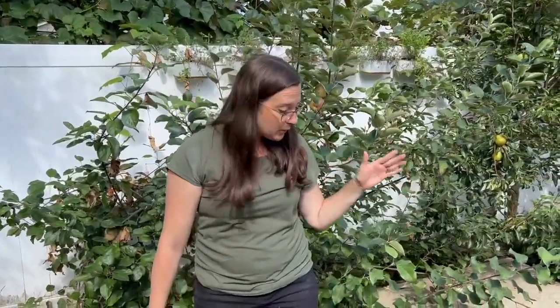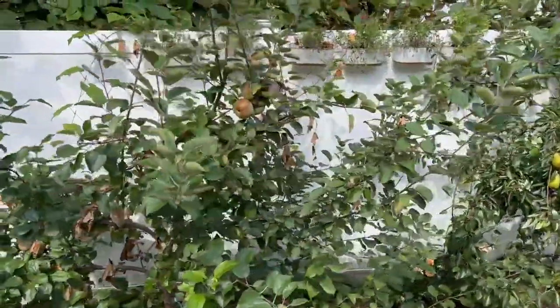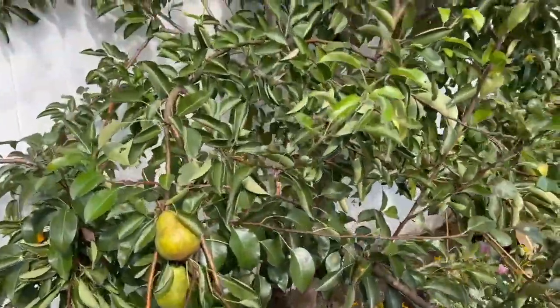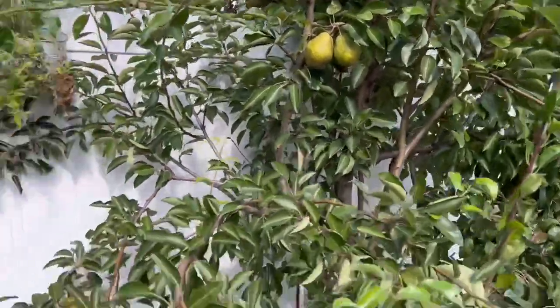Our apples are pretty much ready to be harvested in September. Same thing with our pears — they're doing really great. We have harvested a couple pears already actually. But they're doing well in there, and our atlas rose is peeking through doing really well in that spot.